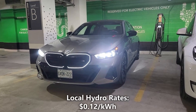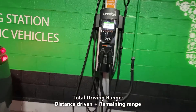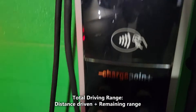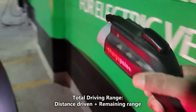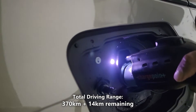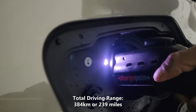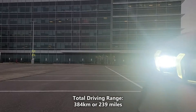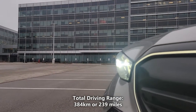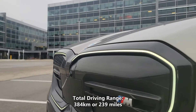The cost of electricity in my city is 12 cents per kilowatt hour. To get our total real world battery range, we'll take the 370 kilometers of driving that we did and add a potential 14 kilometers of battery range. 370 kilometers plus 14 kilometers gives us a total of 384 kilometers or 239 miles. That means our actual real world driving range on a full charge is 384 kilometers or 239 miles.